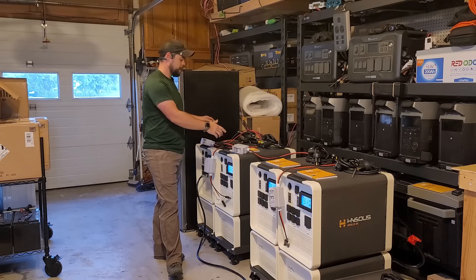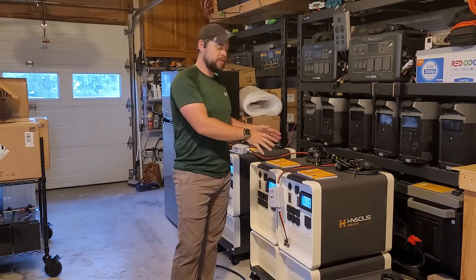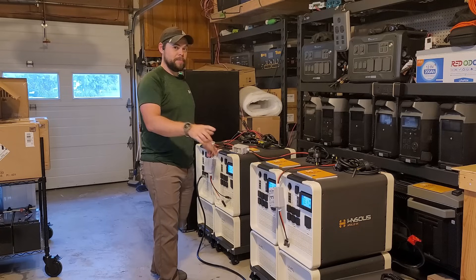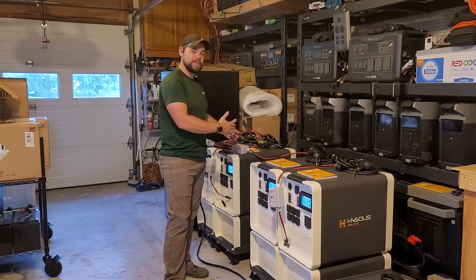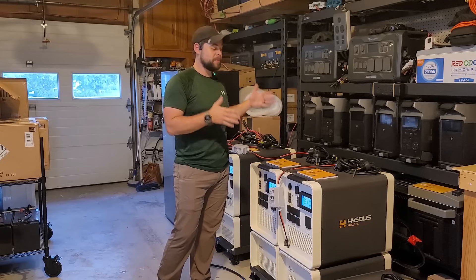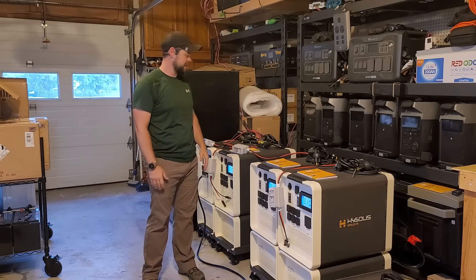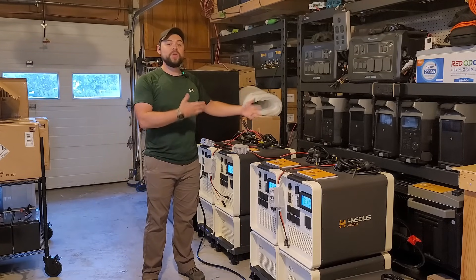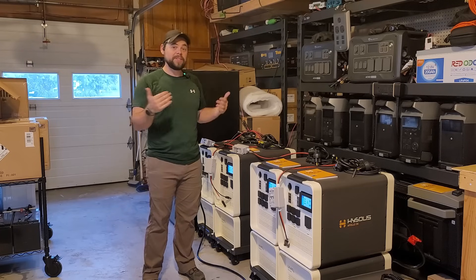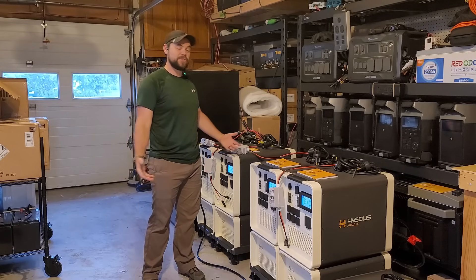These two units are set up in parallel — 120 volts capable of outputting 50 amps — and these two are in series, which means split phase, so I've got a 240-volt 25-amp setup. Both setups can do 6,000 watts output. In one of my next Apollo videos I'm going to join all four systems together and run my entire house. With 43 kilowatt-hours of battery capacity rated at 6,000 cycles on lithium iron phosphate, that's like two days of energy without even using solar panels — a serious long-term emergency backup system.